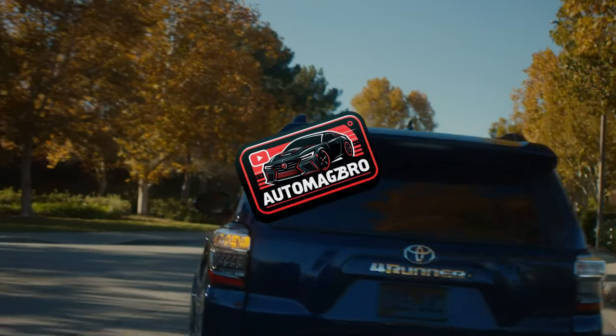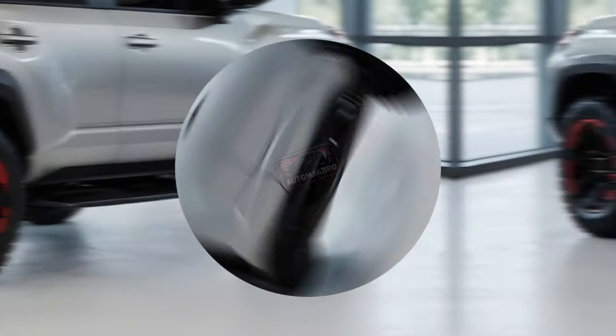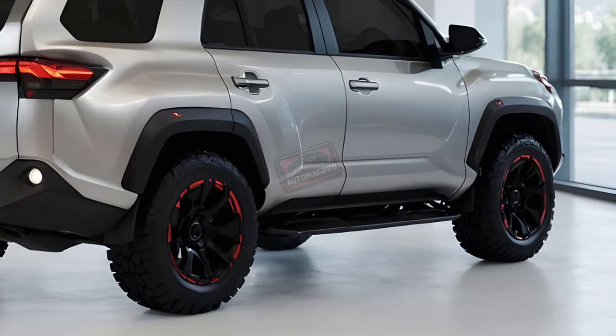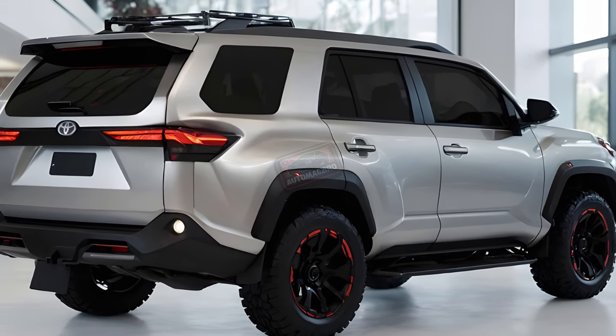Welcome back to Auto Mags Bro. Today we're dissecting the recent teaser image of the hotly anticipated 2025 Toyota 4Runner Hybrid. The image itself has sparked some debate. While undeniably exciting, there's a striking resemblance to the new Land Cruiser. Could this be a Land Cruiser wearing a 4Runner badge?